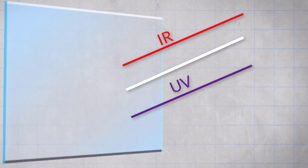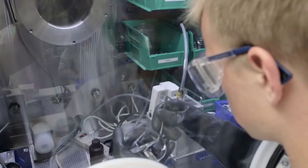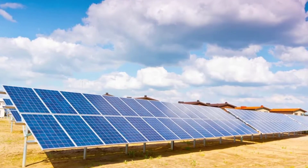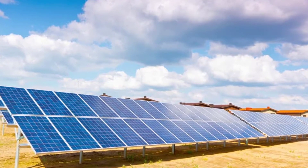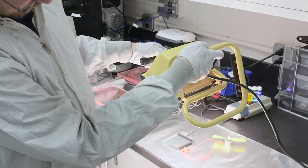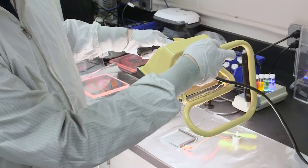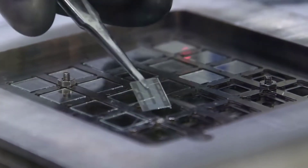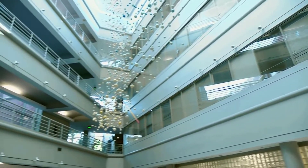Unlike traditional solar panels, these transparent panels are not as efficient. The efficiency of a traditional solar panel is about 18 to 20 percent, whereas transparent solar panels can give only about 5 to 7 percent efficiency due to the transmission of visible light. However, scientists are still working to increase this efficiency.